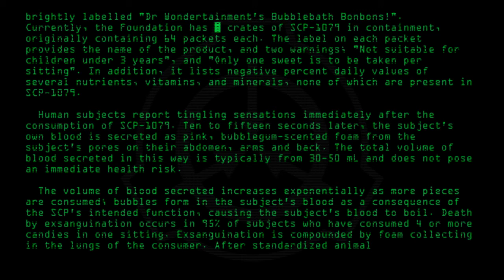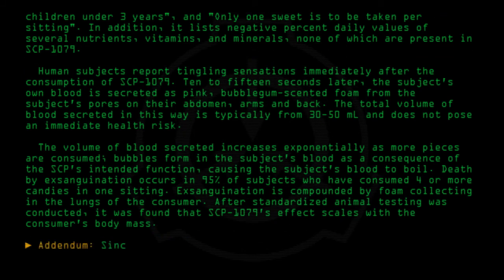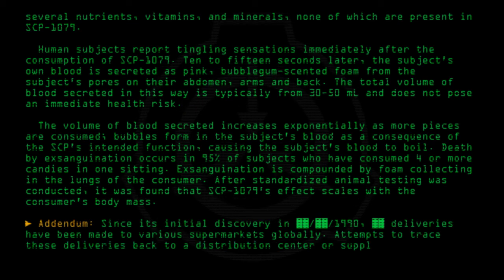After standardized animal testing was conducted, it was found that SCP-1079's effect scales with the consumer's body mass. Since its initial discovery in 1990, deliveries have been made to various supermarkets globally. Attempts to trace these deliveries back to a distribution center or supplier have been unsuccessful as of 2005.